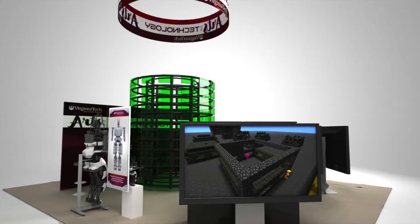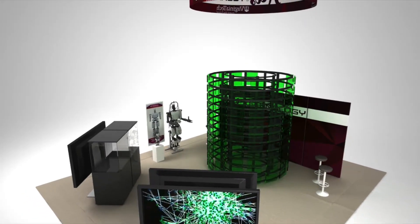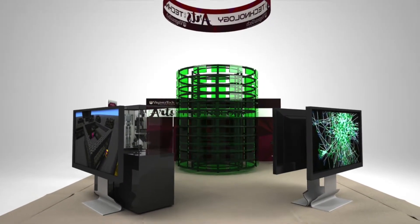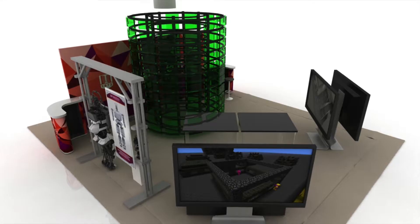For the SXSW conference, we created a mini-Mirror Worlds by creating an interactive virtual experience of the actual space at SXSW. The whole Virginia Tech booth was recreated in 3D, and the tracker was on-site to capture audience members in real-time. The data was then translated in real-time.